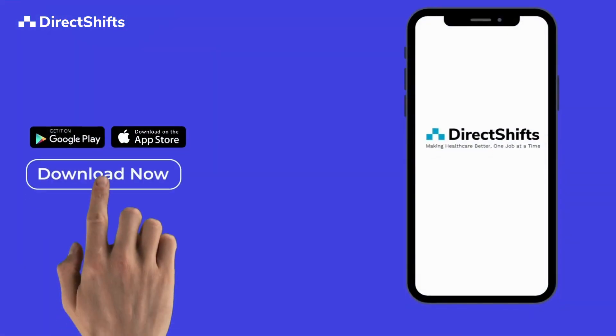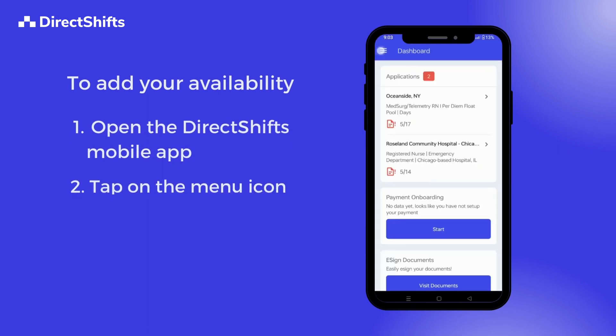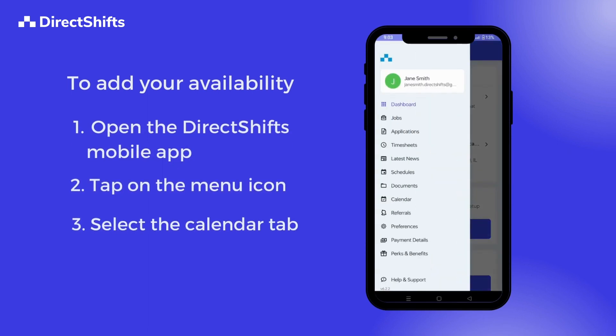If you have not done so already, please download the DirectShifts mobile app from the App Store. Open the DirectShifts mobile app, tap on the menu icon, and select the Calendar tab.